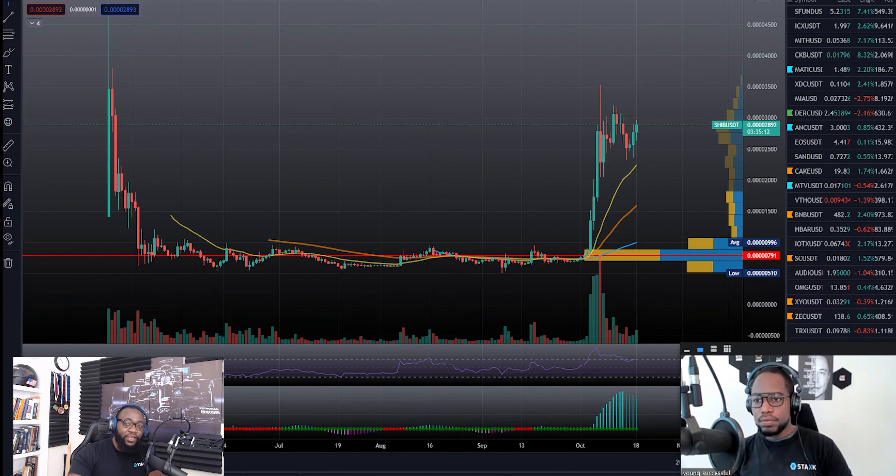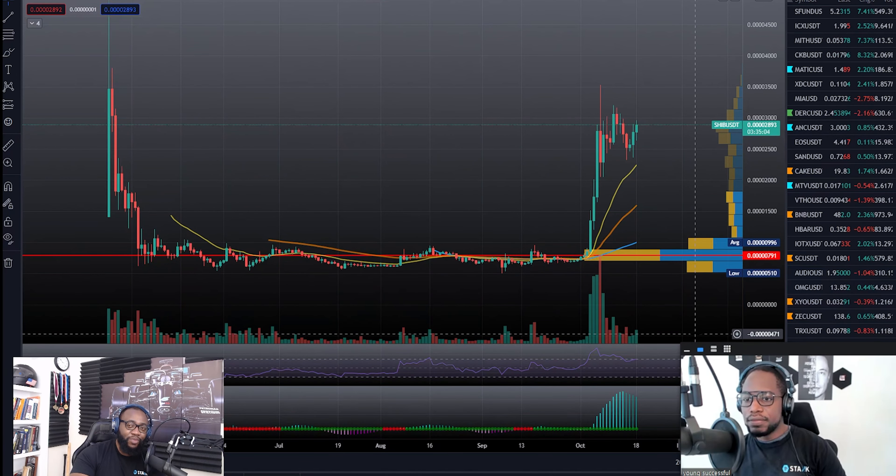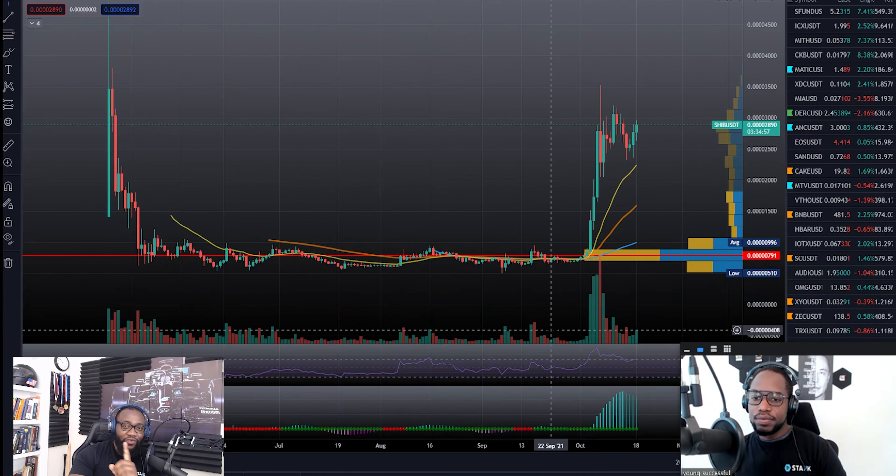Welcome to The Stack YouTube channel — thank you for clicking on this video, it really means a lot to us. It's your boy Brazen and Double-O-Seven. Hey, Shiba is back. We're looking at the Shiba chart and we're going to be doing a technical analysis on it as well.